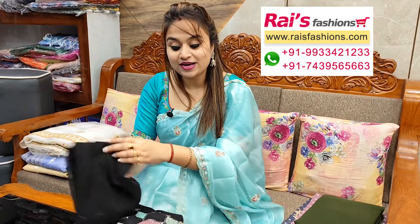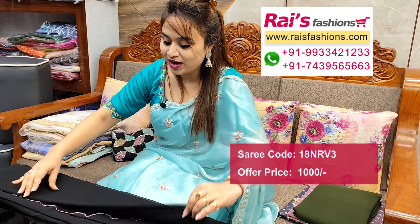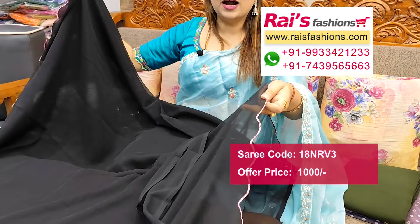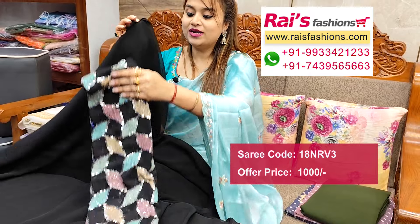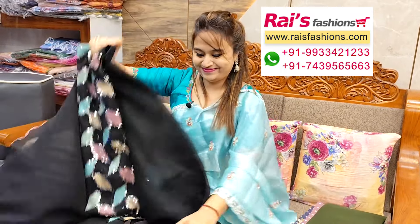Next one — nice color combination, soft georgette material, all over plain base. Cartwork embroidery design barked border, smart fashionable trendy looks. All over plain base with highlighted cartwork design, cartwork embroidery border design. Running blouse piece — fully designer piece, heavy sequin embroidery design worked running blouse with fashionable fancy looks.